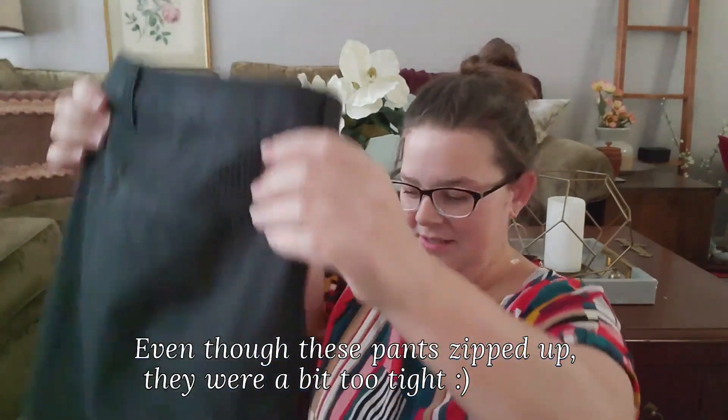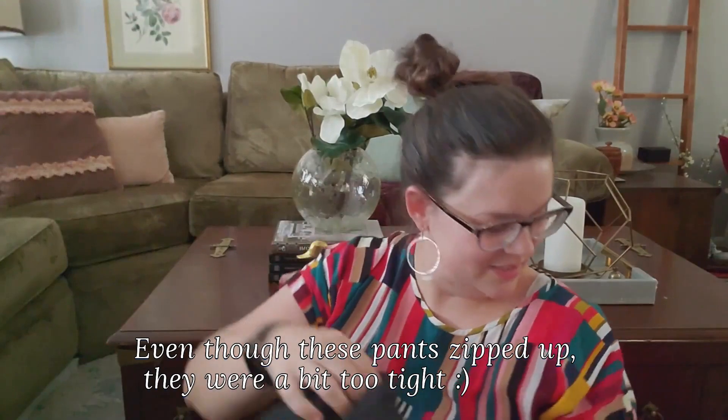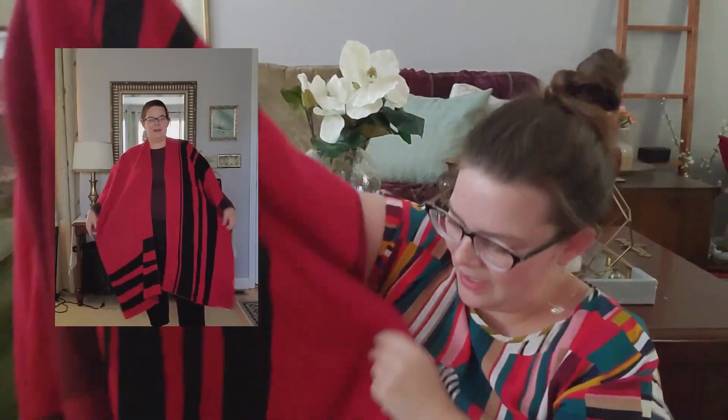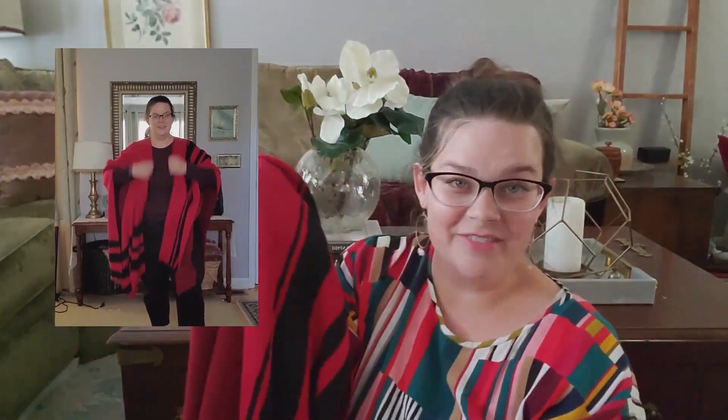I thought this was really fun — it's actually a poncho. It's Chico's brand and I have to show it on because it's hard to hold up. It's just black and red and I thought it was really pretty. I've never had anything like this before so I don't really know how to wear it, but we'll see how it goes — we're branching out.